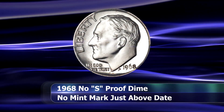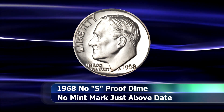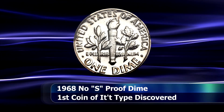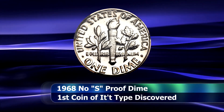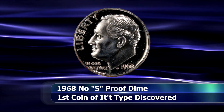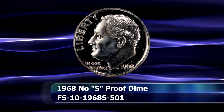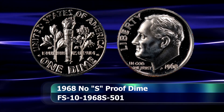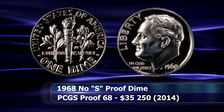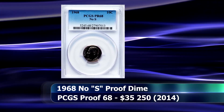And so, from the newest to the oldest coin on the list — the 1968 No S Roosevelt dime was the first coin that the mint inadvertently left the mint mark off of a proof coin. Due to the very small number of coins that are known, it is thought that the mint likely caught the mistake very early on into production, but the exact number of coins that may have had this error is still a bit of a mystery. The variety is extremely popular and if you can obtain one, selling it will be absolutely no problem. As recently as 2014, a PCGS certified example with a grade of Proof 68 was sold at auction for $35,250.